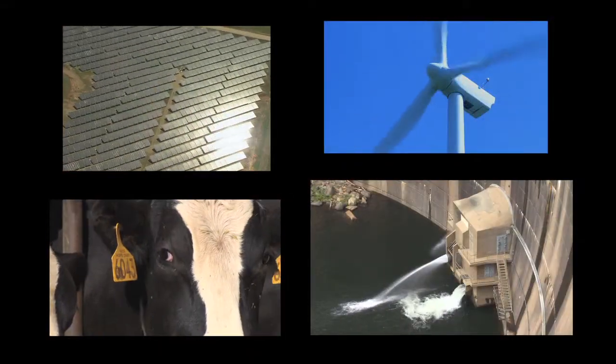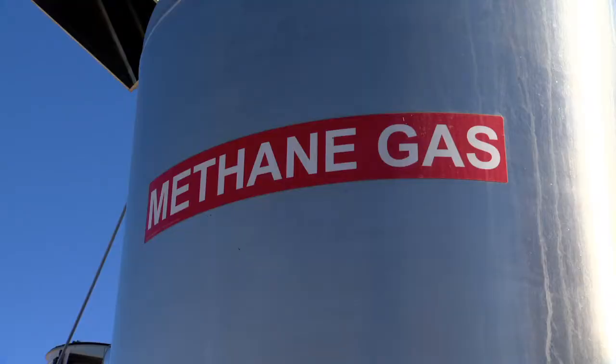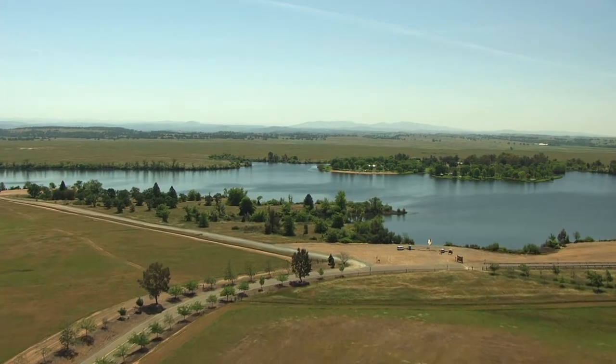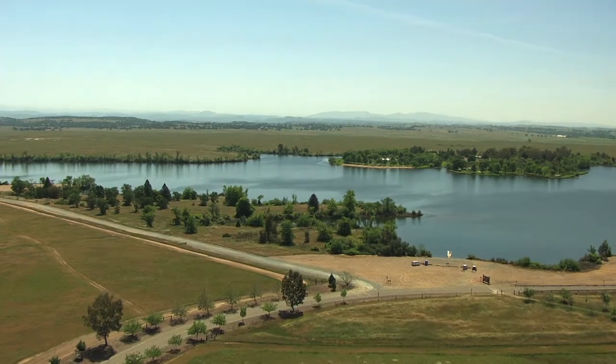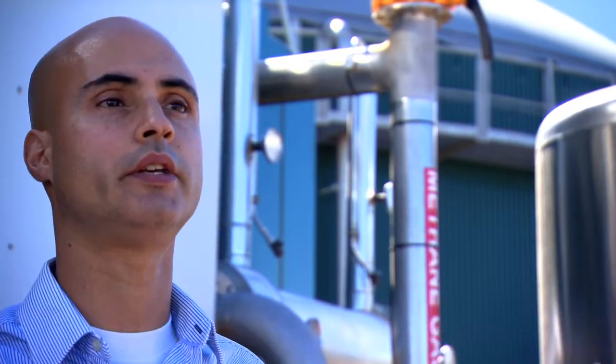Biomass is a significant resource in SMUD's renewable energy portfolio. The digester captures and destroys methane, a greenhouse gas 21 times more powerful than carbon dioxide in causing climate change. When you build a biomass project, it's not only building the project — you have to go after the waste or the fuel. In this case, the fuel is already here, not scattered like food waste around a city or region.